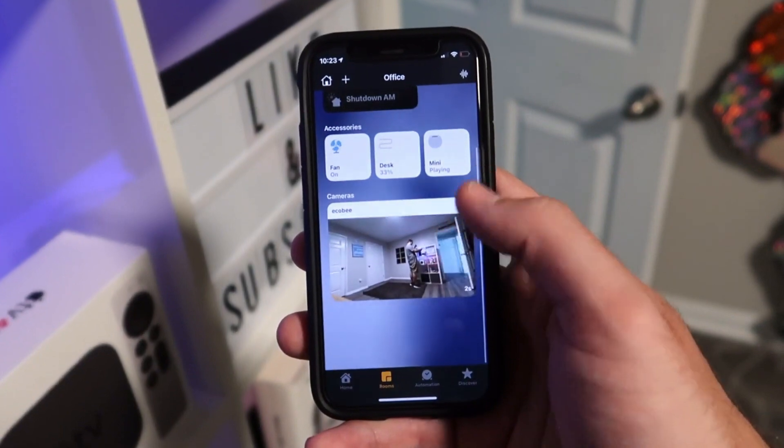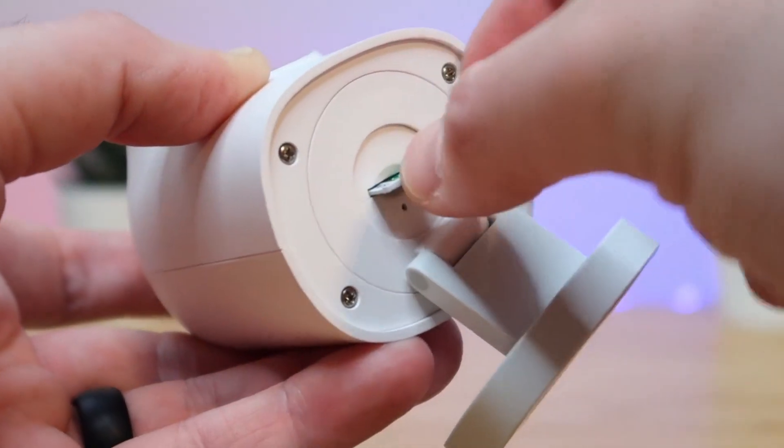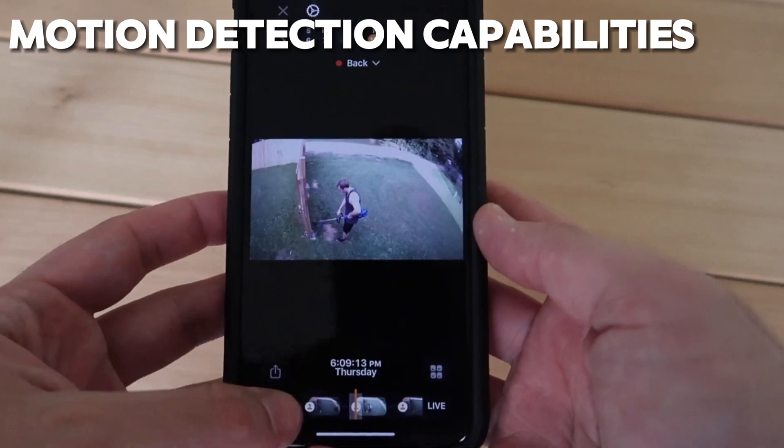But perhaps one of the most impressive features of the ECOBI Smart Camera is its advanced motion detection capabilities.